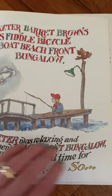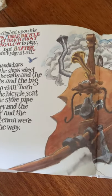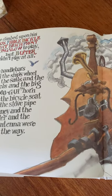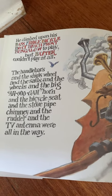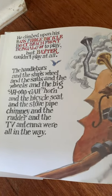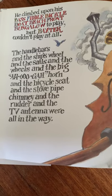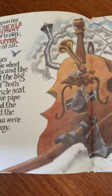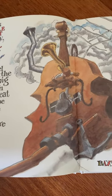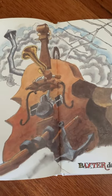As Baxter was relaxing and enjoying his new beachfront bungalow, he decided this was a good time for a bass fiddle song. So he climbed up on his bass fiddle bicycle boat beachfront bungalow to play. But Baxter couldn't play at all. The handlebars, and the ship's wheel, and the sails, and the wheels, and the big a-woo-ga horn, and the bicycle seat, and the stovepipe chimney, and the rudder, and the TV antenna were all in the way.